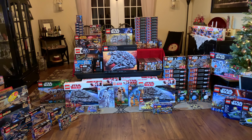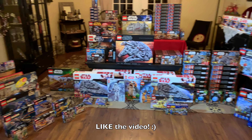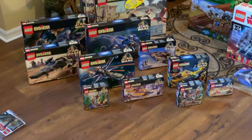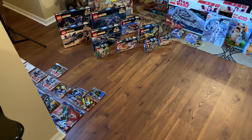Hey, what's up studs? Ryan here, or MandRproductions, and we have another collection video. This collection video is going to be all of my sealed LEGO Star Wars sets as of now. Some of these are going to be opened up and made for videos, and some I plan to maybe keep sealed forever. In this video, I am going to show you my sealed LEGO Star Wars collection.